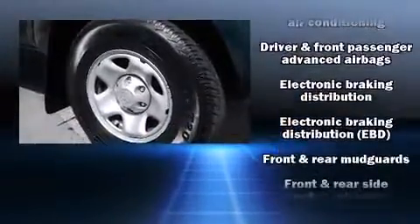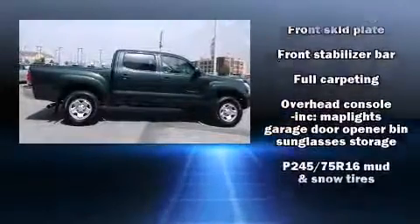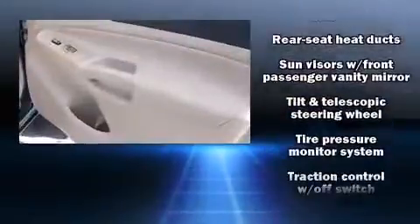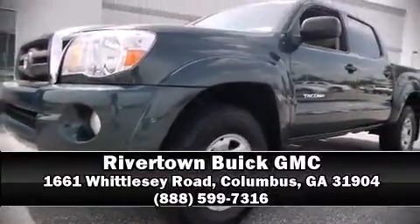Various mechanical systems are monitored by electronic stability control, keeping you on your intended path. A Carfax history report indicates just one previous owner. Our sales staff will help you find the vehicle that you've been searching for. Stop by our dealership or give us a call for more information.